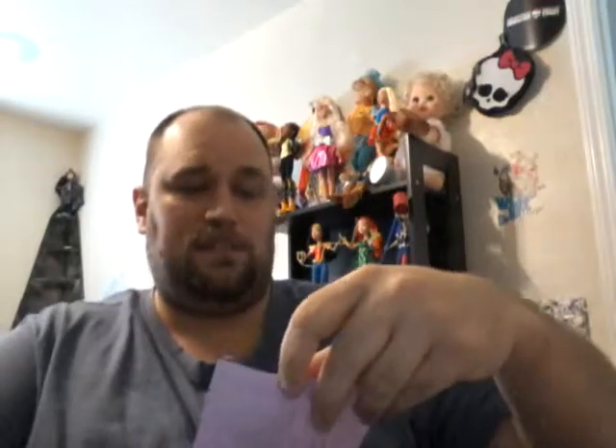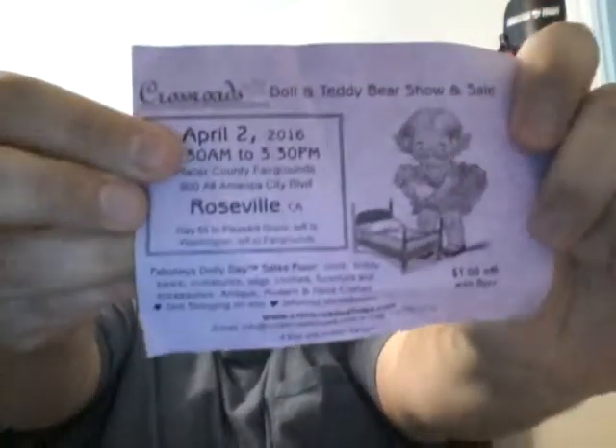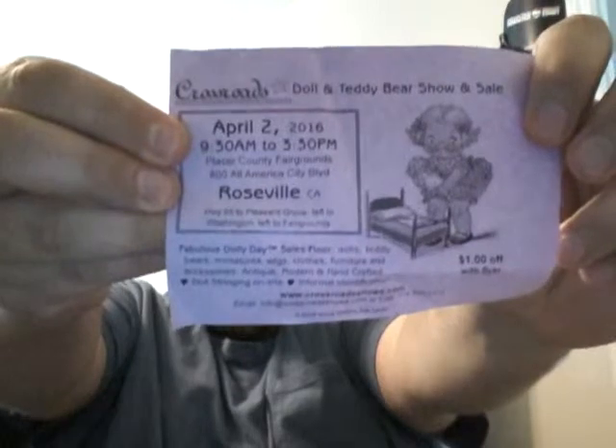So that's what I got — I wanted to share that with you guys. I really hope to see you at the doll show in Roseville on April 2nd. I know it's backwards on screen and I'm sorry — if I had a way to reverse it I would.